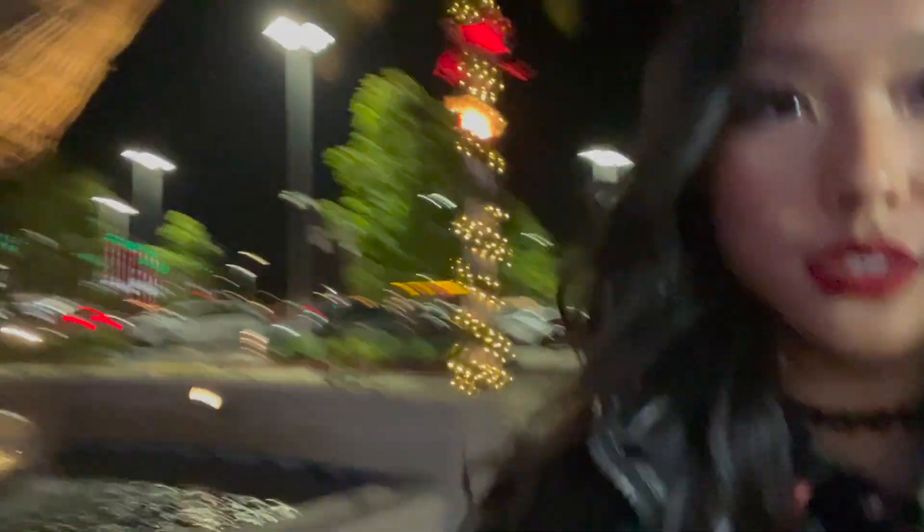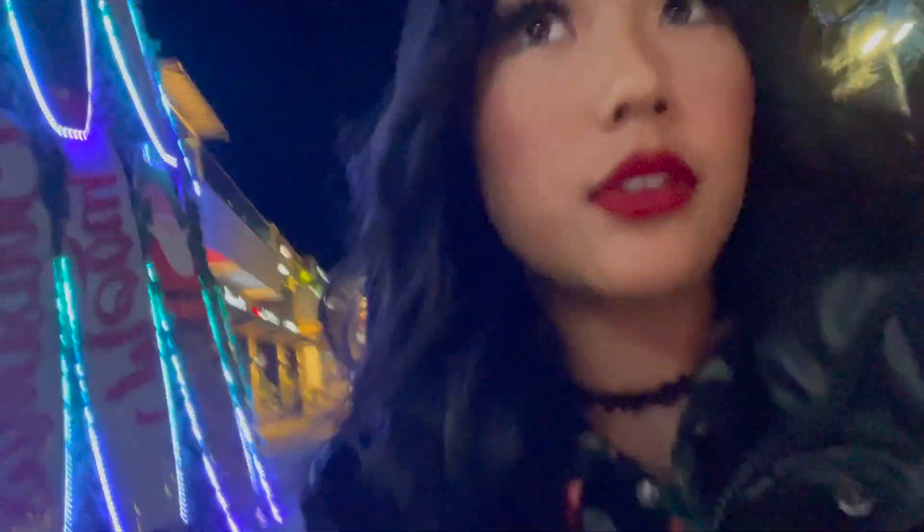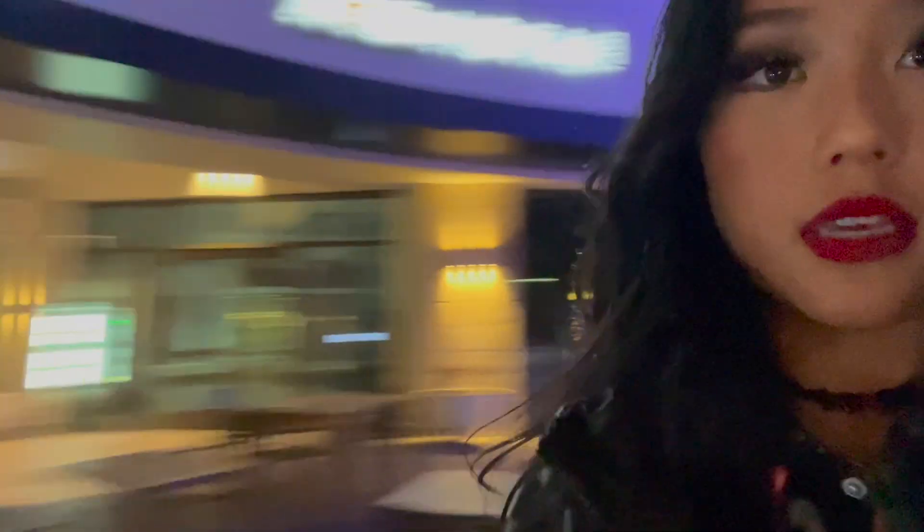They have all this cute Christmas decor — there's a Christmas tree made out of surfboards and also some Christmas palm trees, which is kind of weird because this place is open but everything around it is closed. There's actually my favorite ice cream place nearby. The restaurant is really cute — I'm going up the escalator right now because it's on the second floor and I'm starving, so I'm hoping it's really good. I've never been here before.